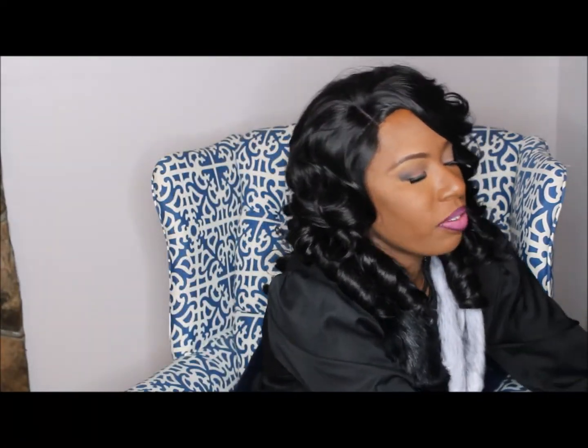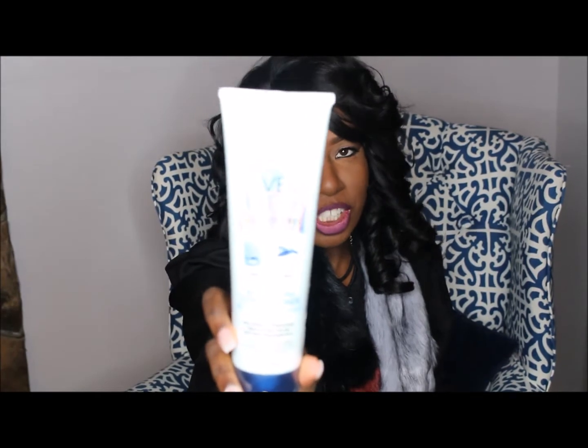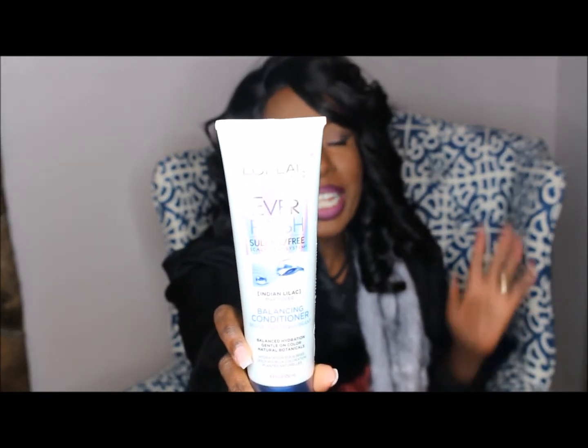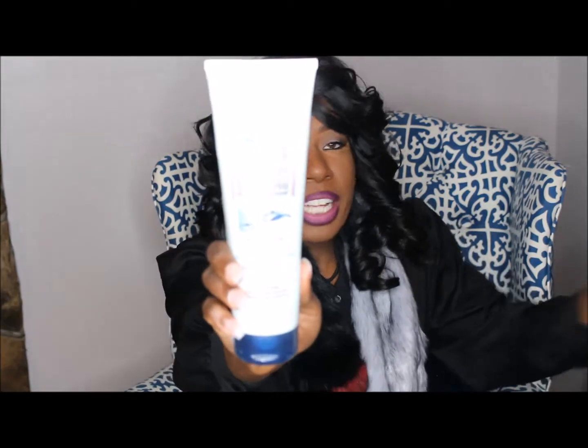I received a cute little box from Influenster, and they sent me the L'Oreal EverFresh sulfate-free hair care line. This was completely free, so well under three dollars! They sent me the balancing conditioner, which is 100% free of sulfates and harsh salts, and is very gentle on the scalp. I haven't used it just yet, but L'Oreal is really stepping their game up.